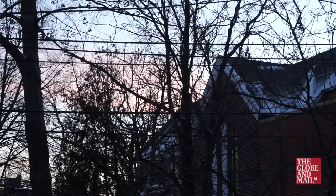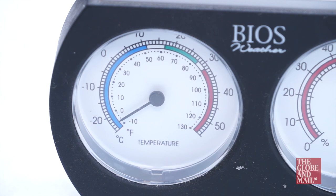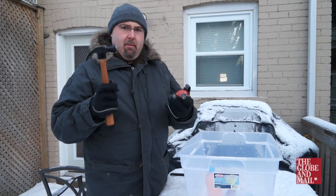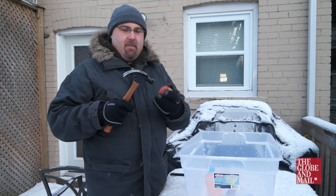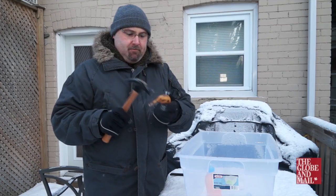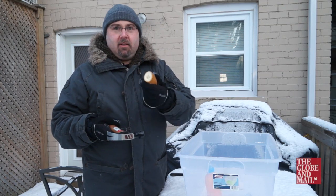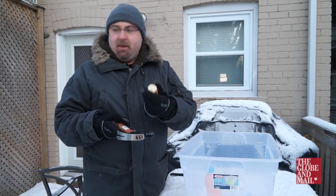Here we are the next morning — it's about 10 hours after I left this stuff out for the night. Let's see how it went. Apple — I have my trusty hammer here to see how much damage I can do to it. You can hear there that it's just totally, totally solid. What about the banana? Same deal — the banana just shattered. It's so cold. There's another piece goes flying.